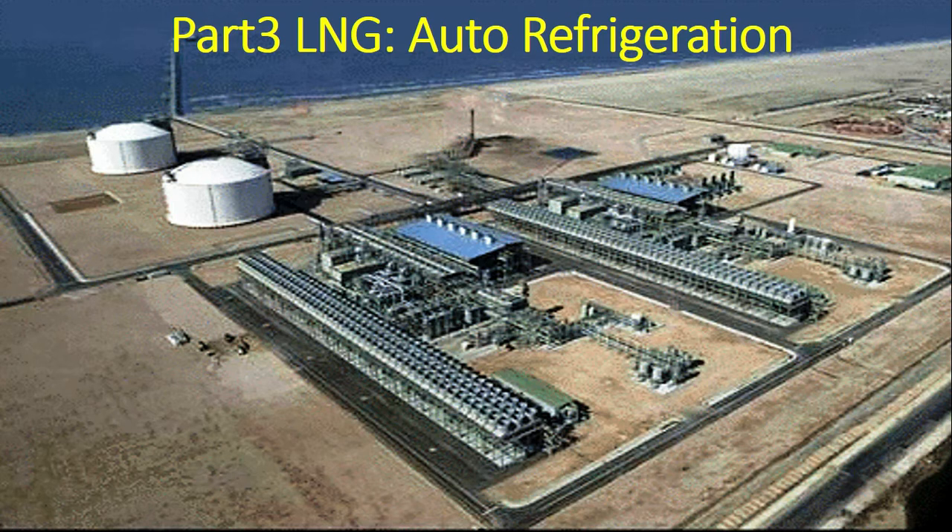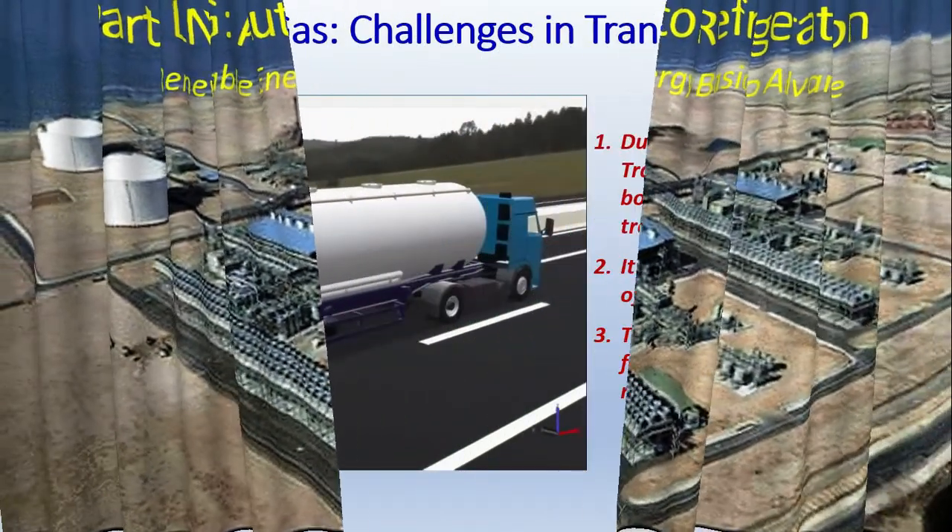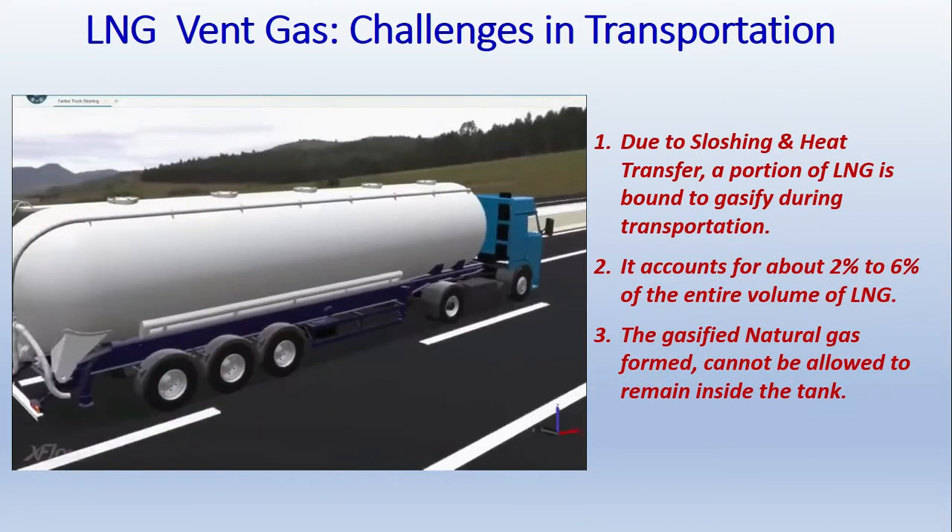In today's video, which is the final part of our LNG series, we are going to see a very important phenomenon called auto refrigeration. This is a very important video, so do watch till the end. The auto refrigeration phenomenon is related to the transportation stage, when the LNG is transported through ships on cross-continental voyages.